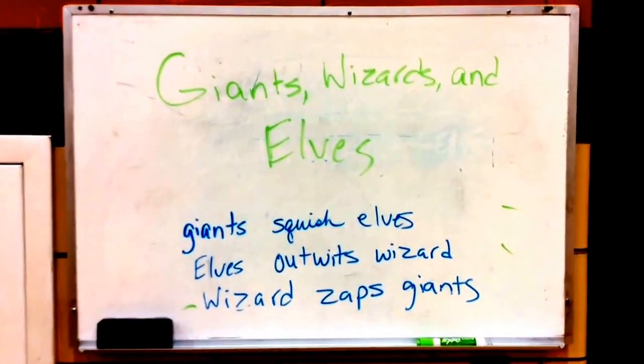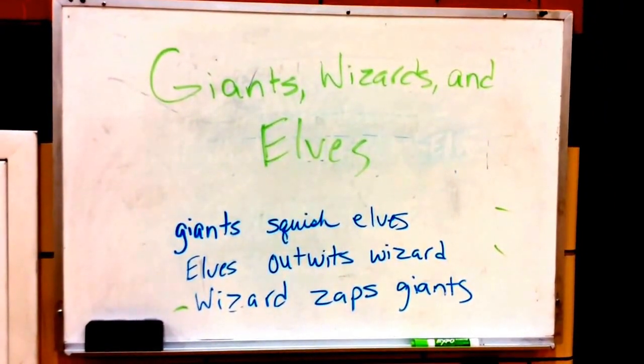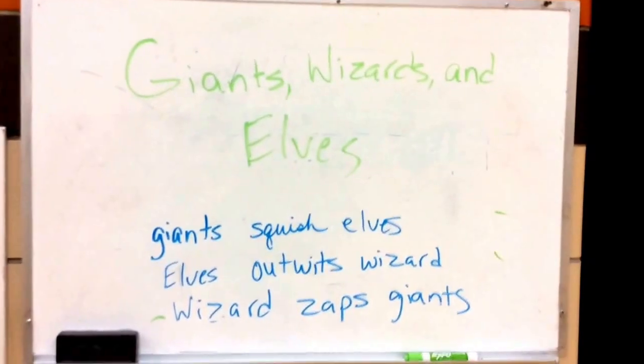In this game, if you pick a giant, you squish the elf. If you pick an elf, you outwit the wizard. And if you pick a wizard, you zap giants. My fourth grade class is going to demonstrate.